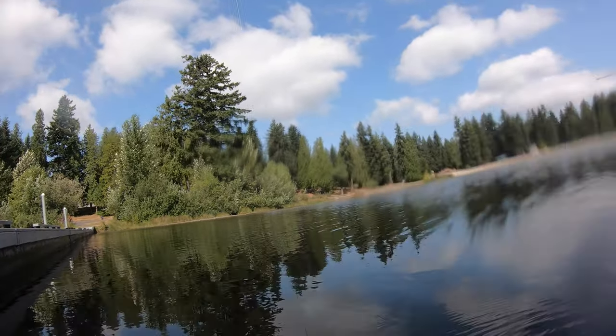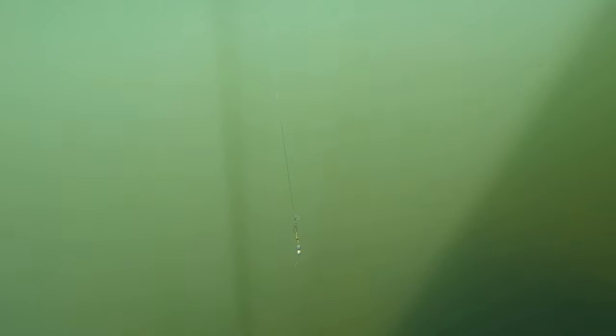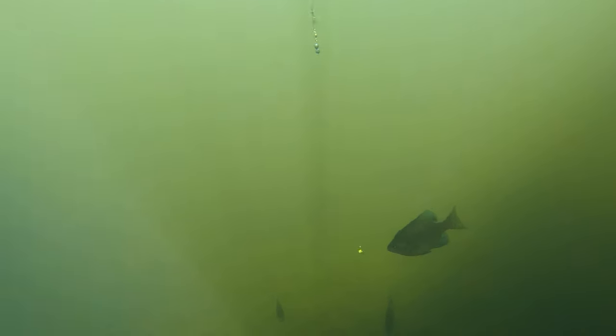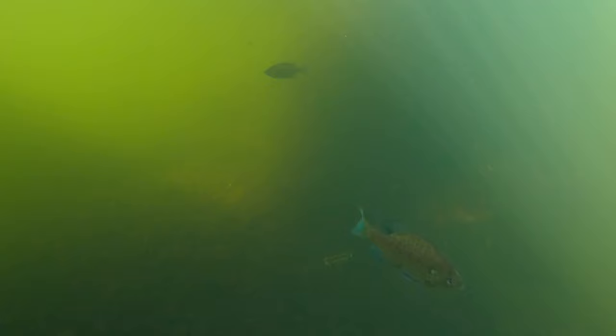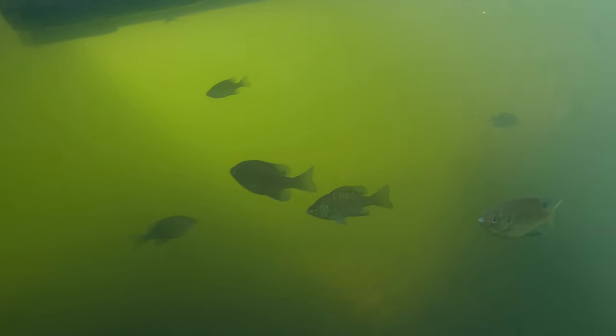Check out this underwater footage of bluegill and other panfish that we got at Silver Lake. Bluegill love to form large schools underneath places like piers, boat docks, and other underwater structures. To catch bluegill, use very small hooks and small artificial or live worms, and make sure to jig to catch their attention.